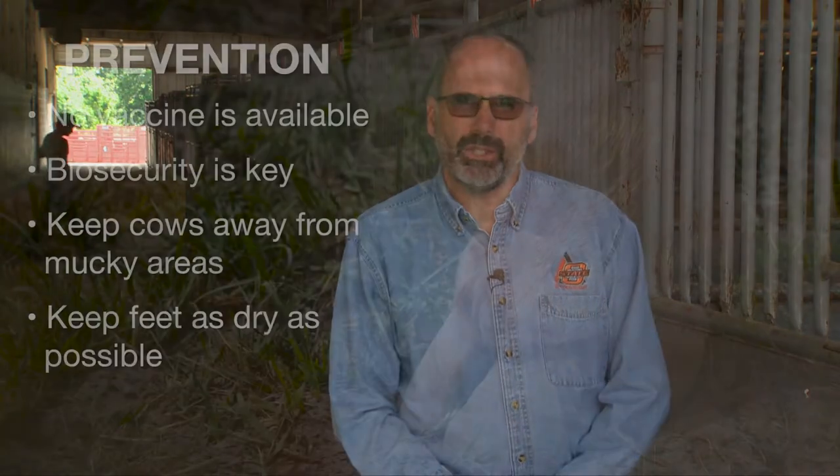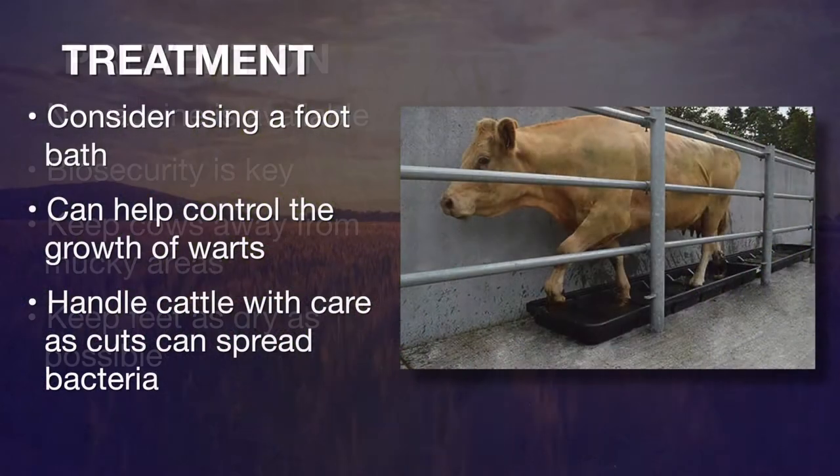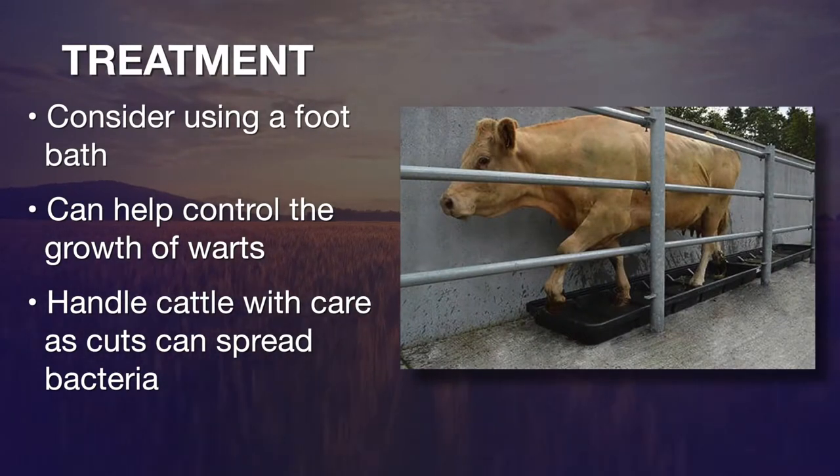To prevent this disease, we don't have a vaccine, so we have to rely on biosecurity. Make sure cattle are not standing in muck all the time — keep things clean and keep those feet as dry as possible. Some producers who start having problems will run cattle through foot baths periodically, and that seems to help with control.